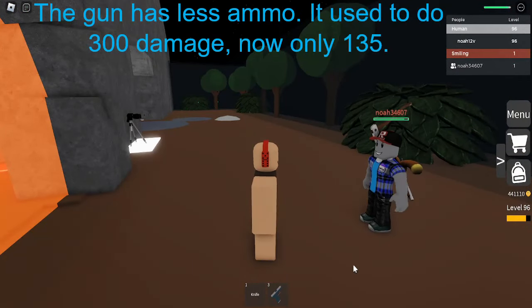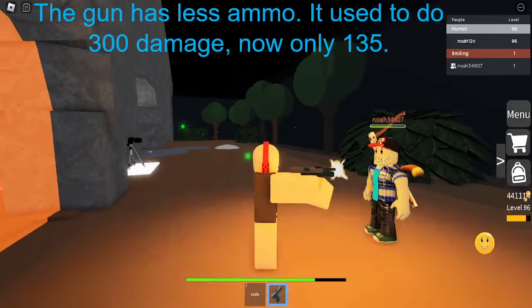The gun has less ammo. It used to do 300 damage, now only 135.